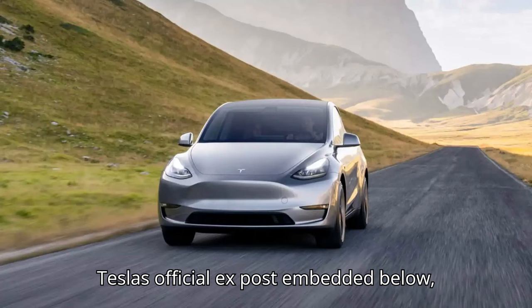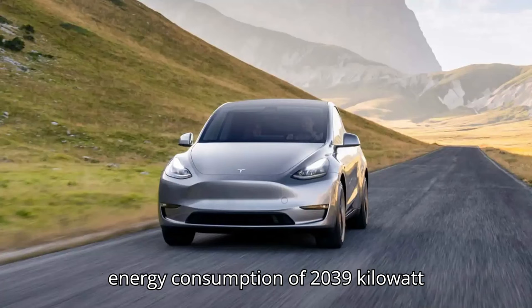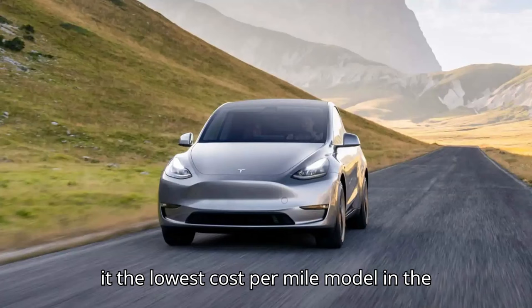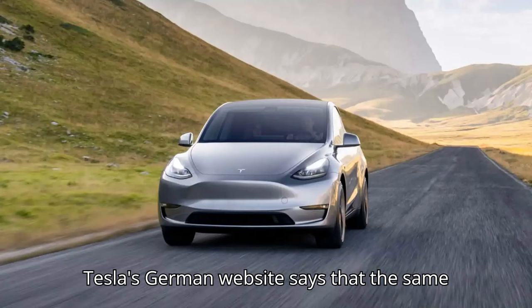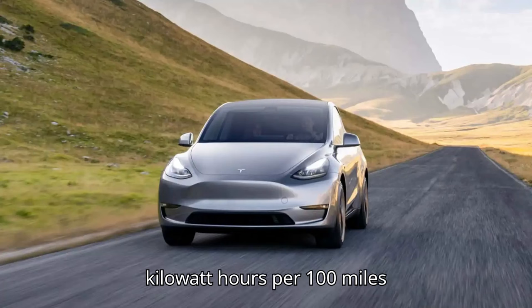According to Tesla's official X post, the Model Y Long Range RWD has an average energy consumption of 23.9 kWh per 100 miles — 14.9 kWh per 100 kilometers — making it the lowest cost-per-mile model in the European electric SUV market. However, Tesla's German website says that the same model has an average consumption of 24.9 kWh per 100 miles, or 15.5 kWh per 100 kilometers.